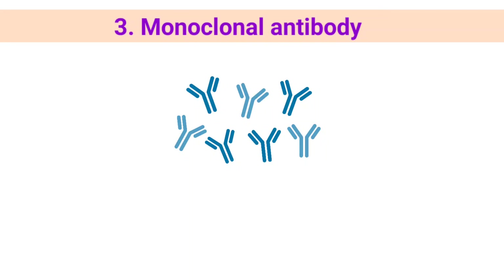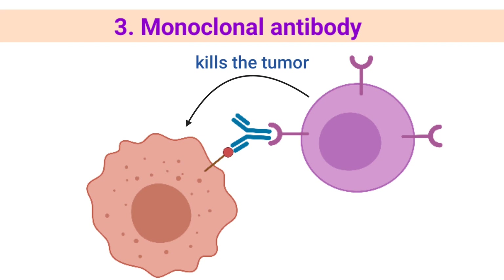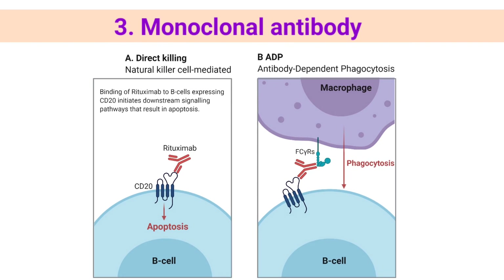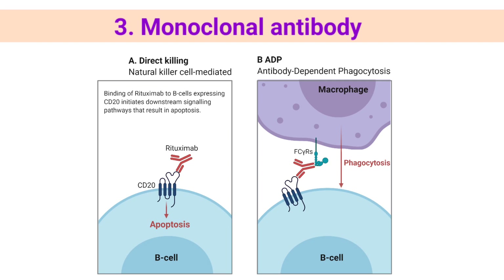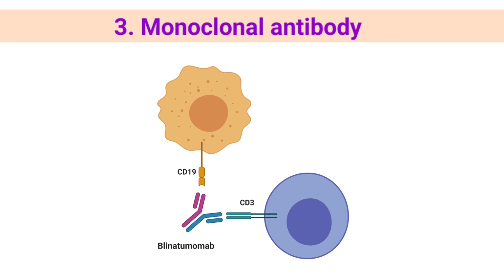Monoclonal antibodies are immune system proteins created in the lab that are designed to bind to specific targets on cancer cells. Some monoclonal antibodies mark cancer cells so that they will be better seen and destroyed by the immune system. Monoclonal antibodies may also be called therapeutic antibodies. An example is rituximab, which binds to a protein called CD20 on B cells and some types of cancer cells, causing the immune system to kill them. Other monoclonal antibodies bring T-cells close to cancer cells, helping the immune cells kill the cancer cells.